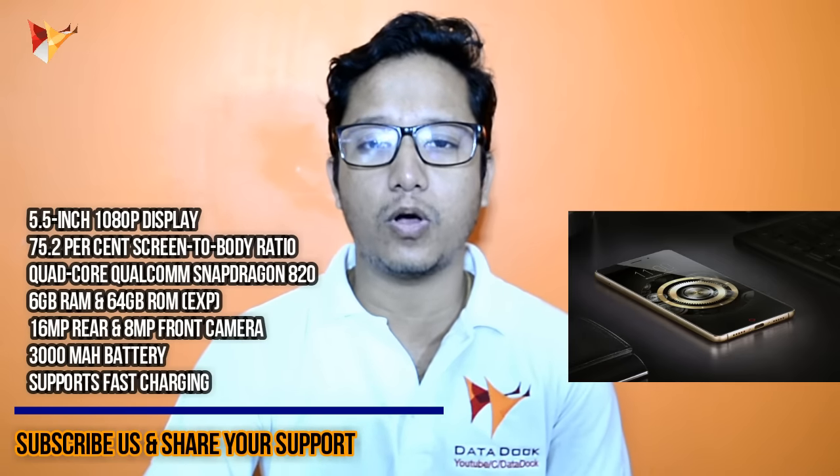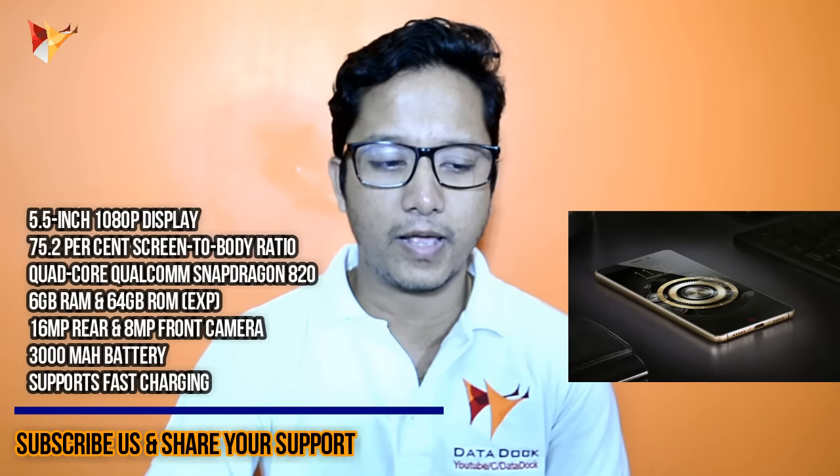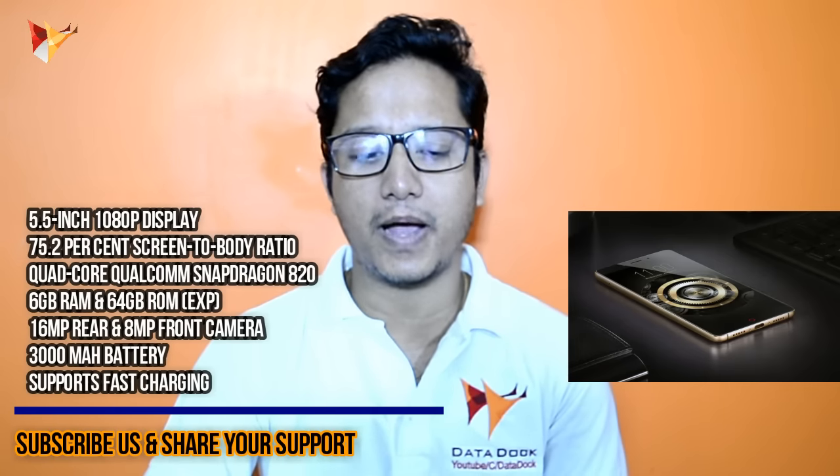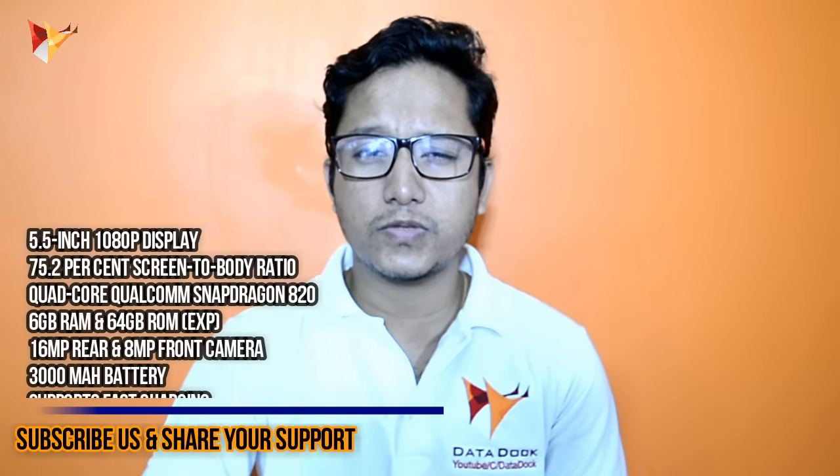It comes with 6GB RAM, 64GB ROM and an expandable storage slot. There is a 16MP rear camera and an 8MP front camera. Apart from that, it has a 3,000 mAh battery which supports fast charging.